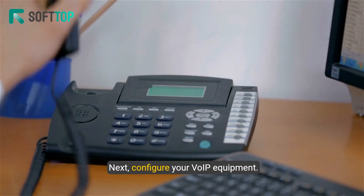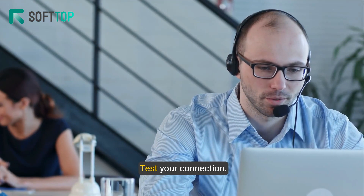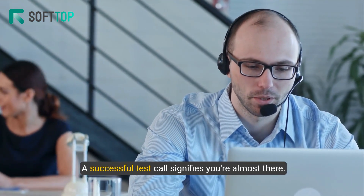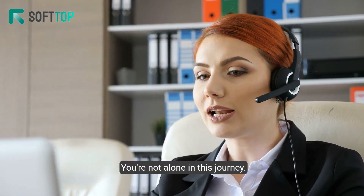Next, configure your VoIP equipment — a crucial step for seamless communication. Test your connection; a successful test call signifies you're almost there. Troubleshoot any issues with Softop's 24/7 support. You're not alone in this journey.